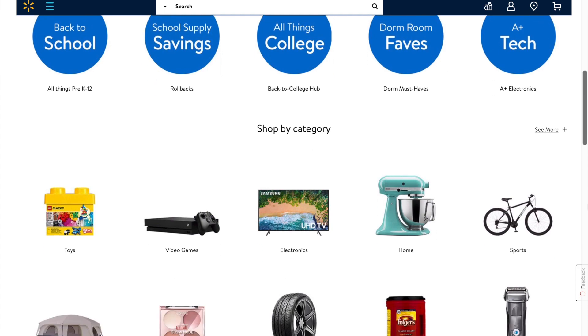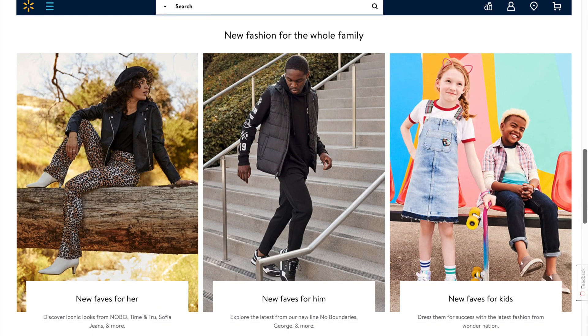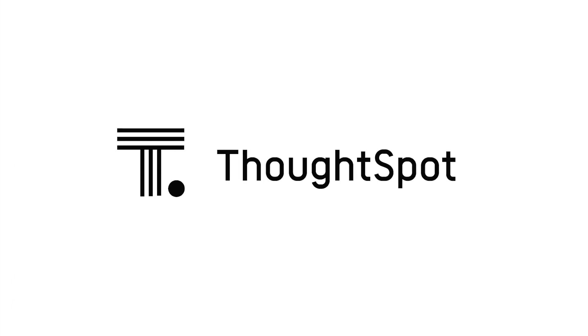Online sales, social media conversations, inventory sales, and even in-store sensors — all in seconds with search and AI-driven analytics.